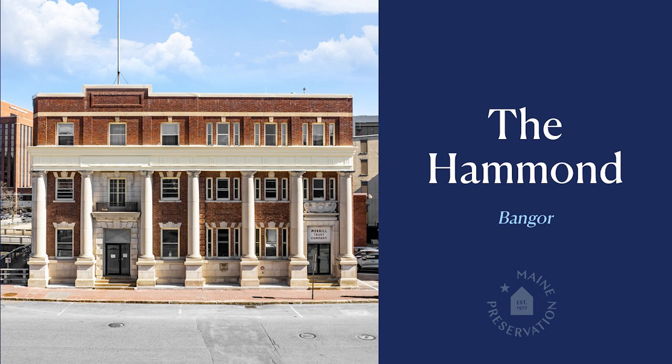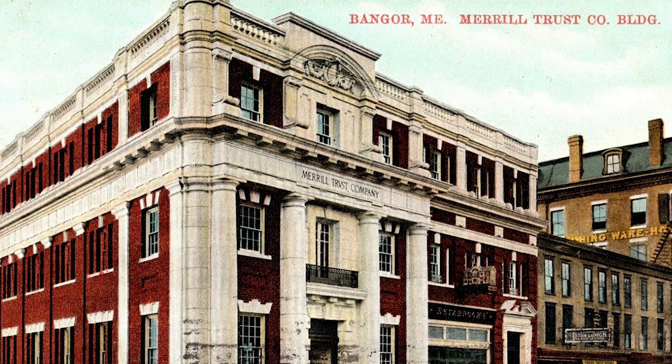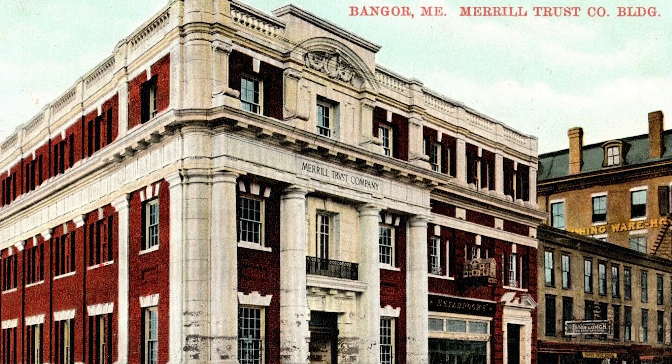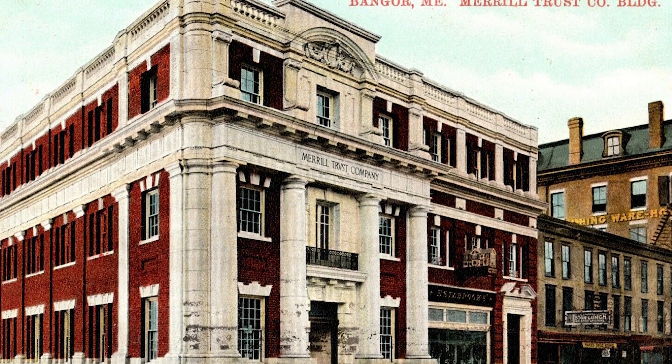Often banks were designed with architecture to instill trust and the promise of permanence to customers, storing their money for safekeeping. With its imposing colonnade and heavy brick, granite, and limestone facade, the Merrill Trust Company building did just that. But in enduring, flexibility is needed to adapt and evolve. The Merrill Trust Company building was designed by Newman and Harris Architects of New York and Philadelphia and completed in 1906. The striking classical features remaining today are only a portion of the grand architectural detail that graced the building.